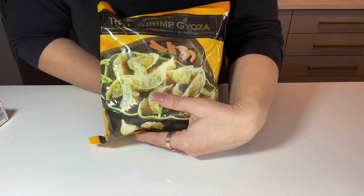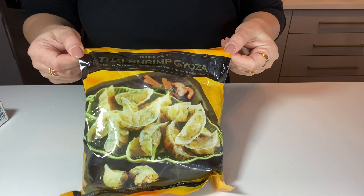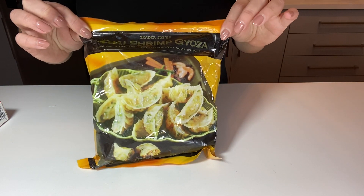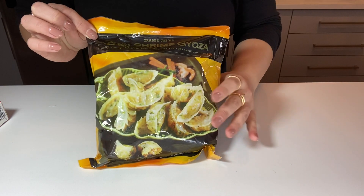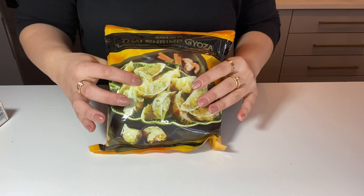Now my absolute favorite: the Thai shrimp gyoza. Oh my lord, this is the best thing on the planet. I could eat this every day. I don't, but I could. This is amazing and I have a video for this as well.